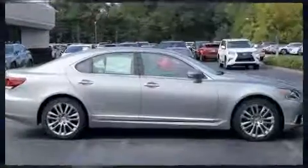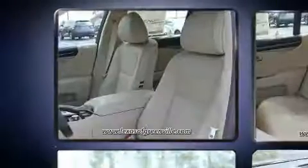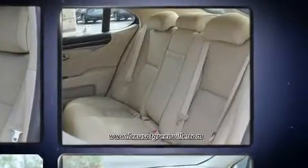Lexus prioritized fit and finish as evidenced by power trunk closing assist, power front seats, speed-sensitive wipers, heated and ventilated seats, power moonroof, blind spot sensor, and seat memory.